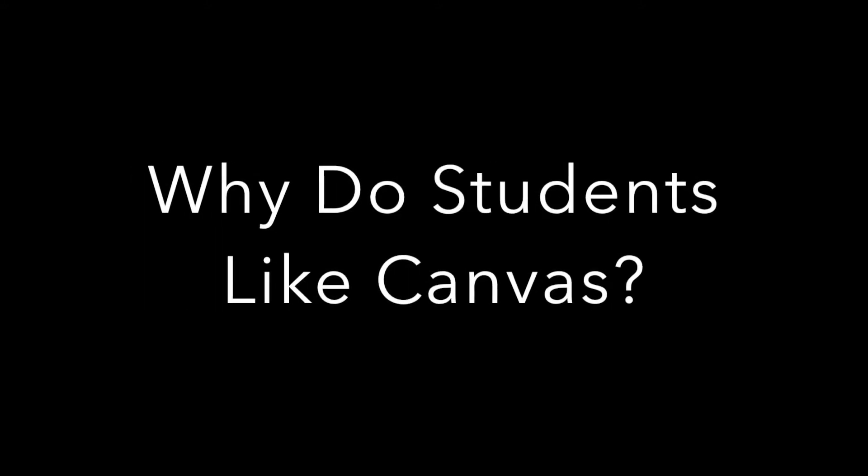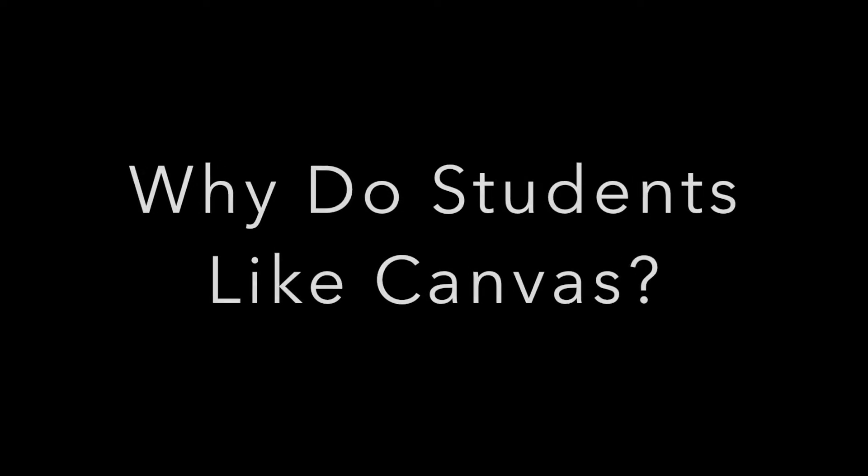When I was first asked to talk about Canvas and some effective ways of using Canvas, the first thing that I asked myself was: what do my students think about Canvas and why do they like it?